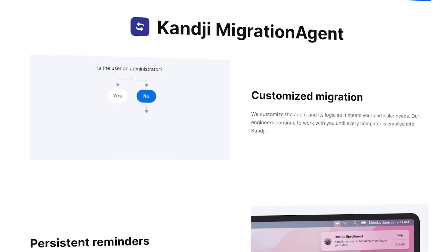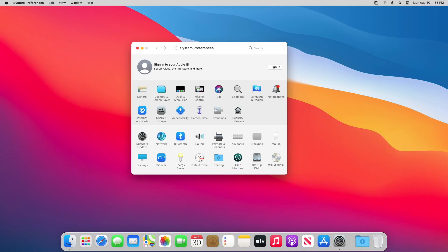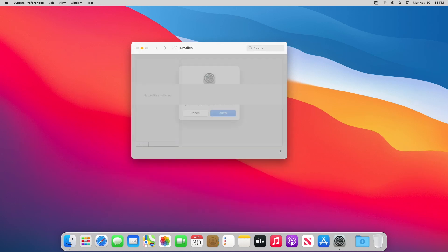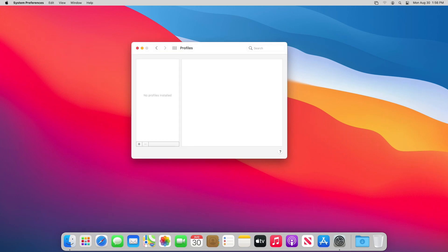Initially, we were thinking maybe we could leverage the migration agent and add it via a script through our old MDM so that we could add it to the workstations and sort of automate things a little bit. But we realized that we wanted to allow folks to install Kanji at their own pace, at a time that was convenient for them, especially being in a remote-first working environment where everybody's on their own schedule.